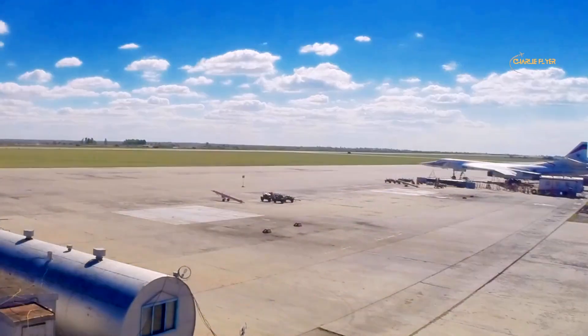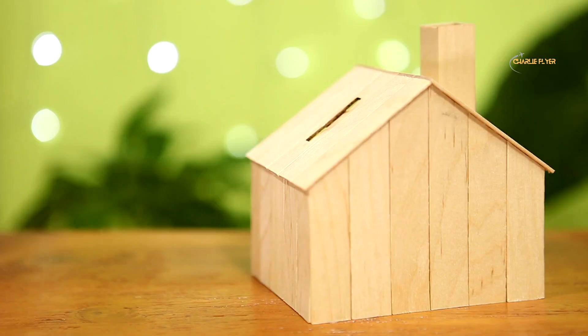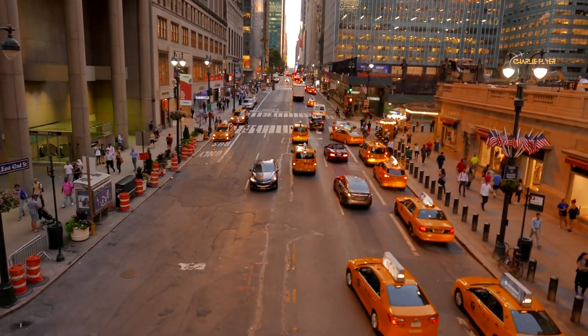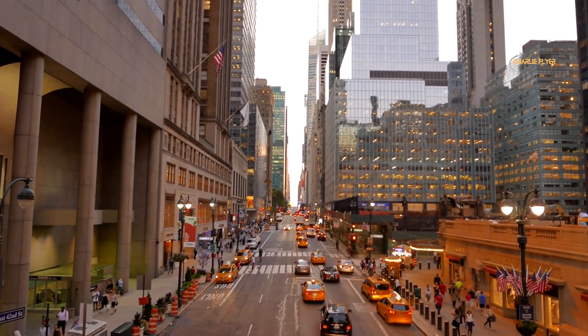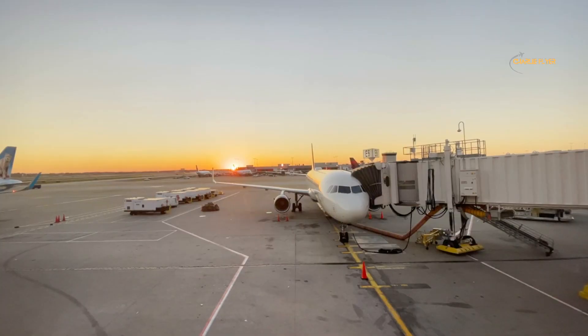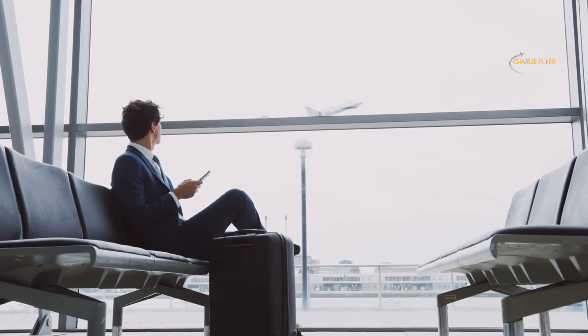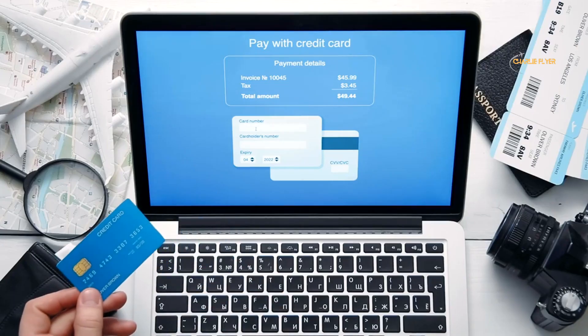Flight times also play a pivotal role in your overall travel experience and cost. Often the lowest-priced flights depart at less convenient times — very early in the morning or late at night. Public transportation might not run as frequently during those hours, potentially forcing you to rely on costly alternatives like taxis, Uber, or Lyft. Long layovers can also add unnecessary travel time and expenses, including money spent at the airport.